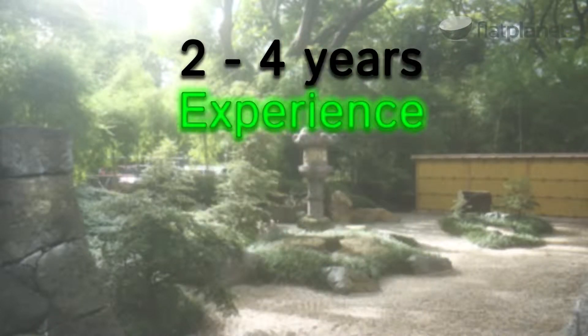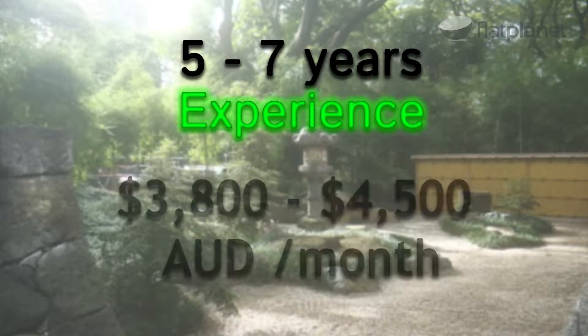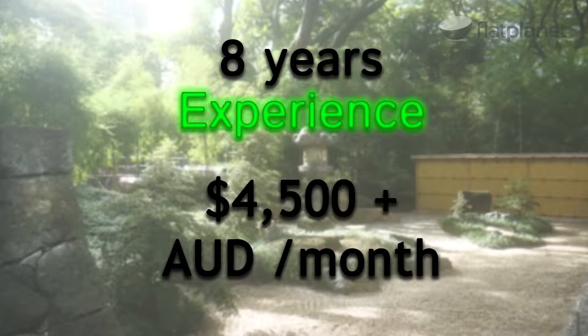With an outsourced software developer, you get a balance between quality and cost. A graduate of computer science or engineering with two to four years of developing experience can cost $3,200 to $3,700 a month. A mid-level developer with five to seven years of experience can cost between $3,800 to $4,500 per month. And a senior developer with eight years of experience or more can cost $4,500 and up.